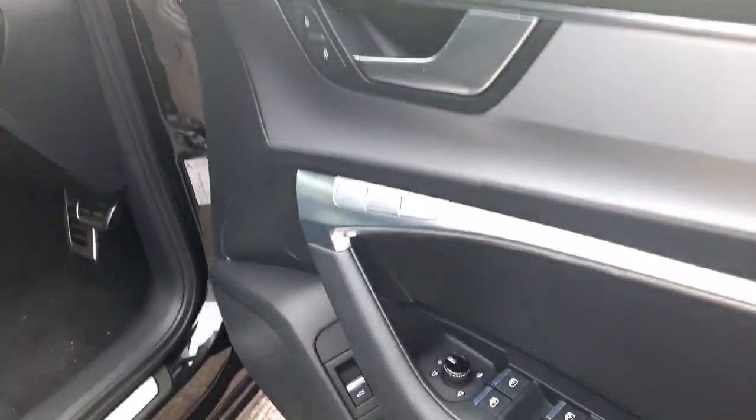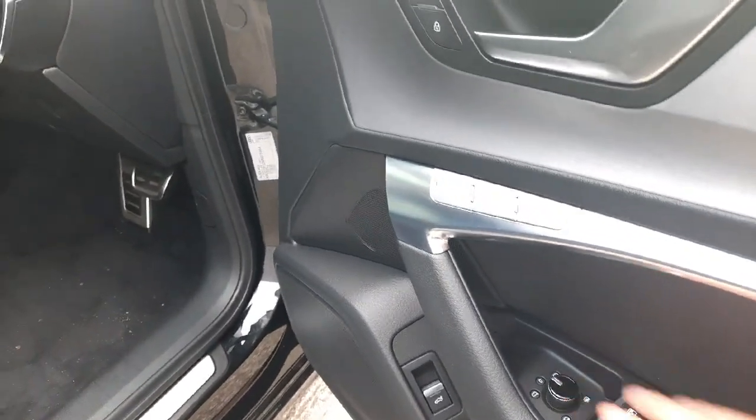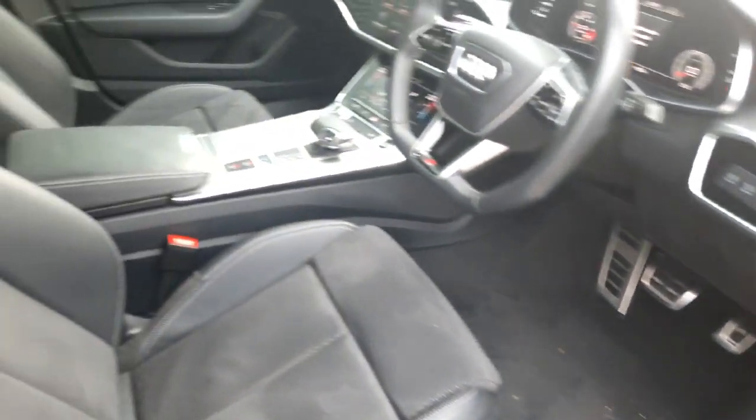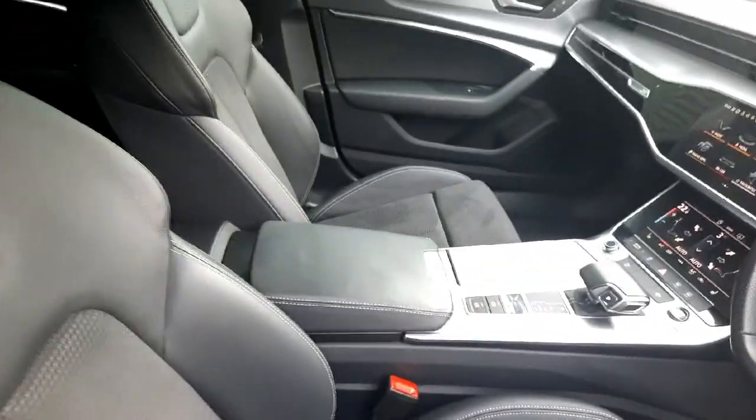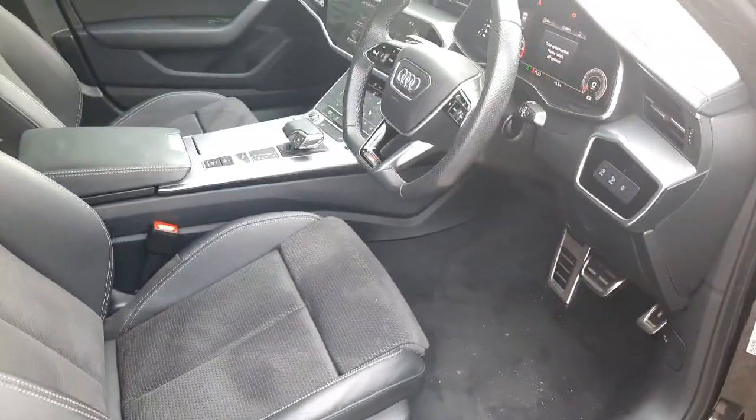We also have full electric windows and mirrors, with electrically heated and folding mirrors. These beautiful S-Line seats are finished in half leather and half alcantara, and are fully electrically adjustable with two memory settings.